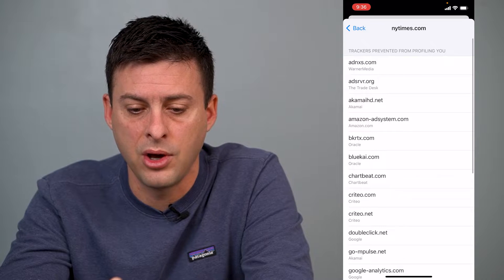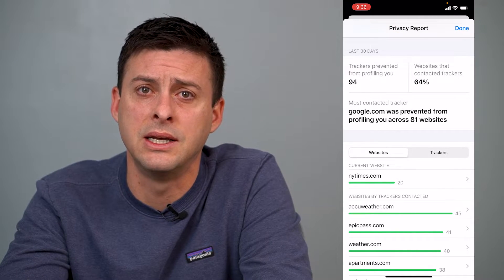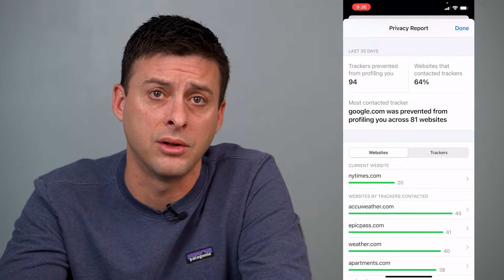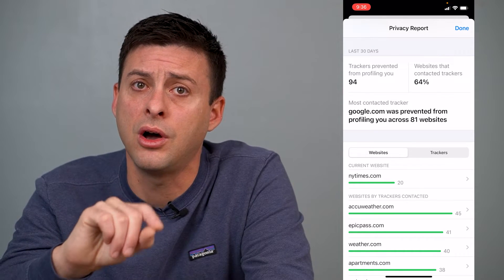However, if you go back, you can see that these were all blocked. The reason is because Apple has gotten really good at blocking all these third-party trackers.